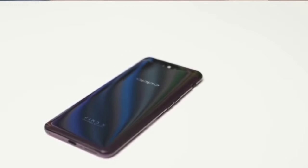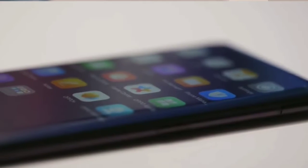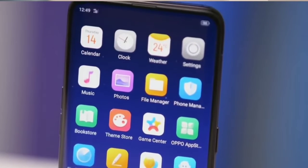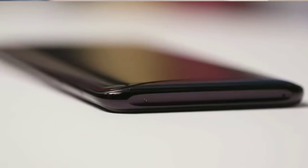The handset is powered by a flagship 64-bit octa-core Qualcomm Snapdragon 845 SoC processor, which comes with the Adreno 630 GPU and 8 GB of RAM.